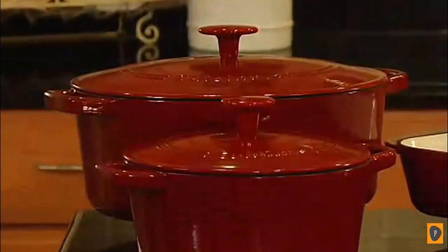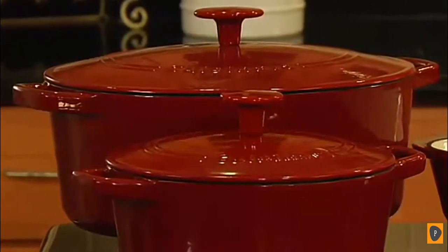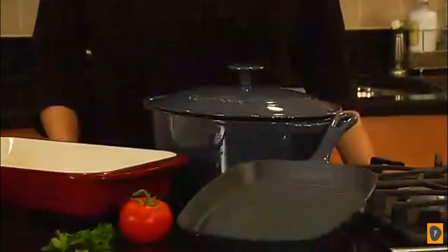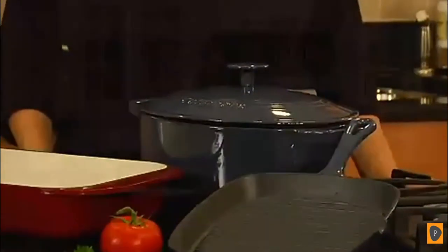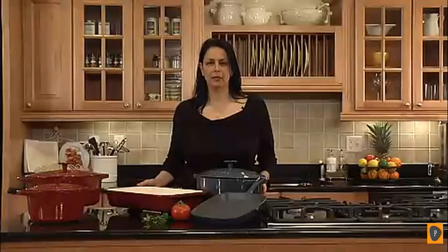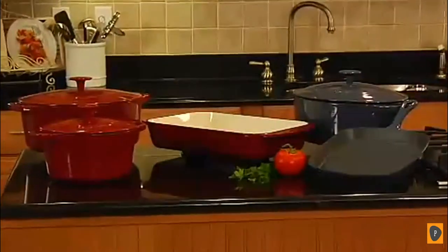We have two sizes of casseroles — they come in round. This is a three-quart round casserole, and this is the five-quart casserole. We also have a lasagna pan and a five-quart oval casserole, and this is a grill pan. This enameled cookware is great for entertaining because not only can you cook in it, but you can also serve in it because it is very attractive, as you can see.